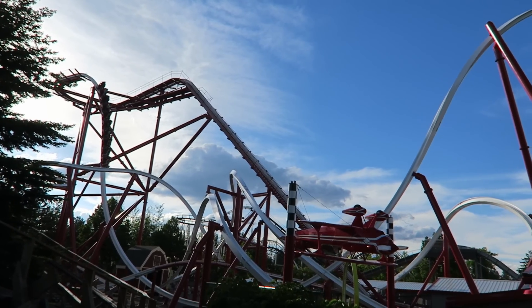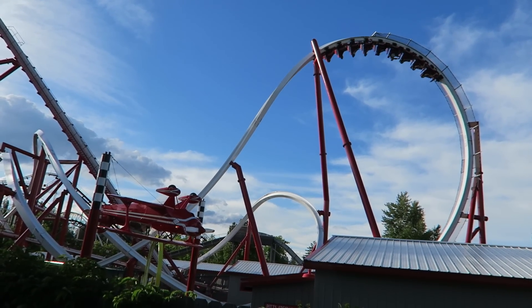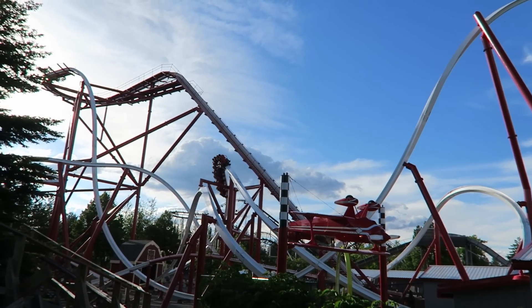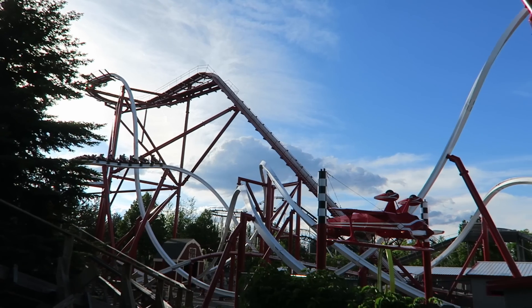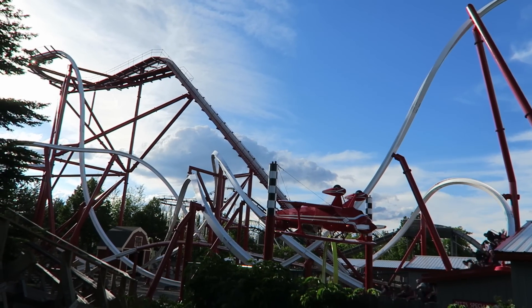Stunt Pilot is the newest and, in my opinion, best roller coaster at Silverwood. This is a Rocky Mountain Construction single rail coaster. While at first glance the layout looks nearly identical to the original Raptors, there were some key changes that impact the ride experience — some good and some bad. I'll explain which version is better in this review.